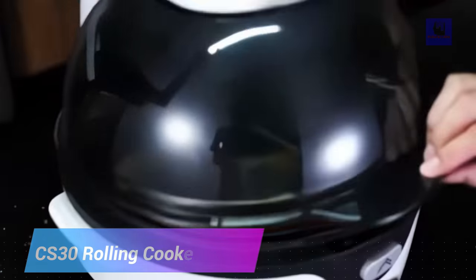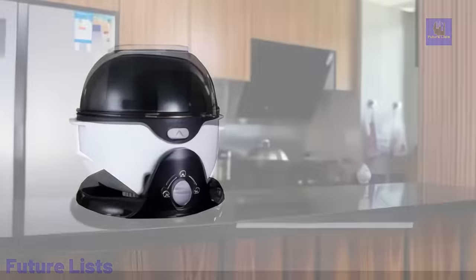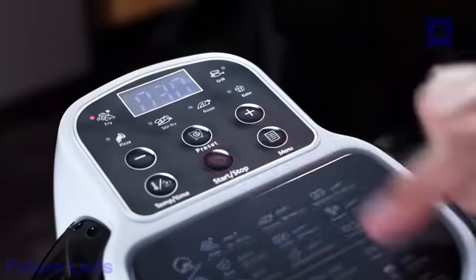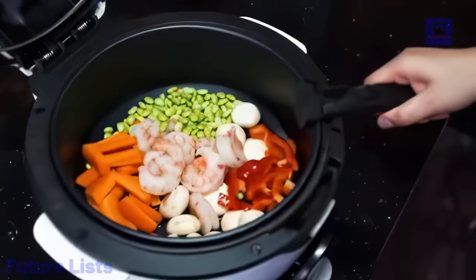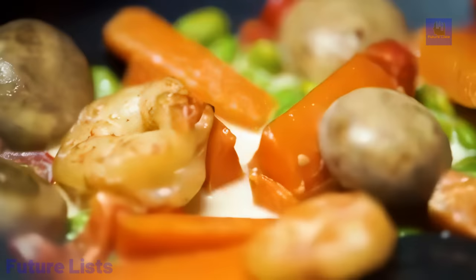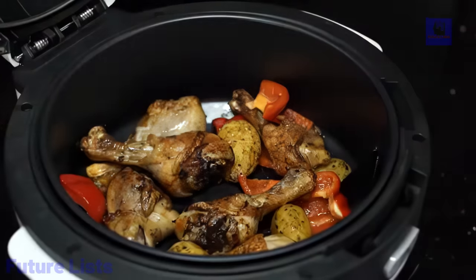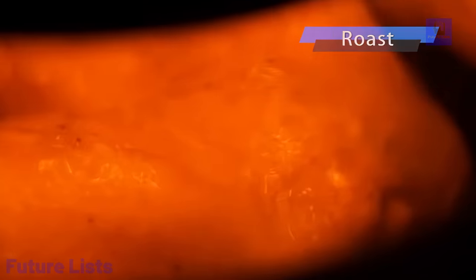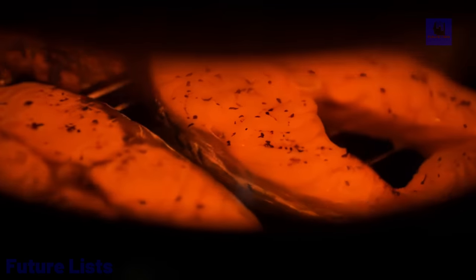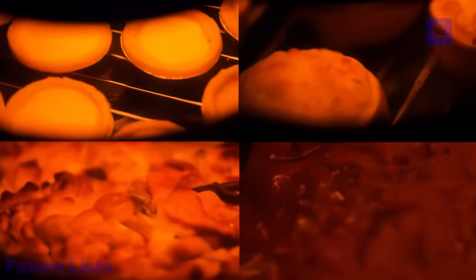Introducing the CS30 Rolling Cooker, a kitchen appliance designed to make your cooking experience effortless and efficient. With a power range of 1,200 to 1,400 watts and a 6-liter capacity, this cooker is perfect for a variety of cooking tasks. Its innovative side-turning roller ensures even cooking, and the transparent top cover allows you to monitor the cooking process with ease. The double-layer sealed design keeps it safe and cool to touch during operation. The intelligent control panel offers multiple cooking modes, and with six function menu options and a DIY cooking mode, the CS30 Rolling Cooker provides a versatile culinary solution.